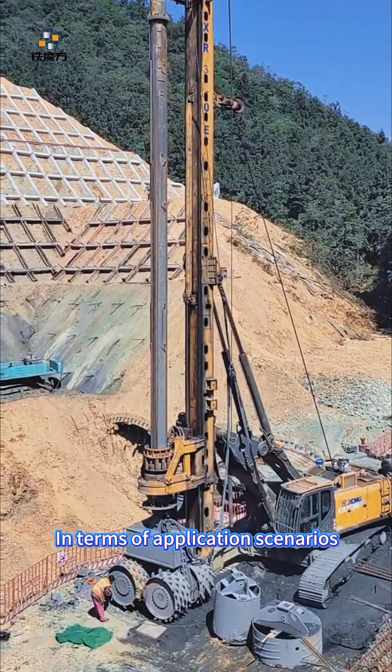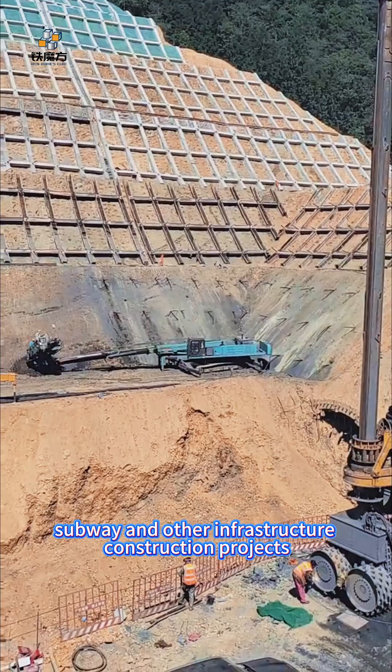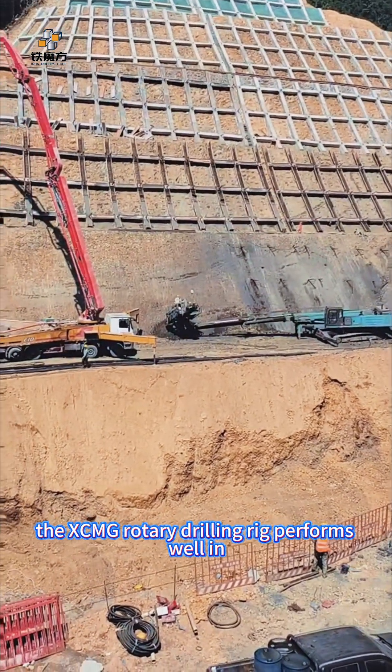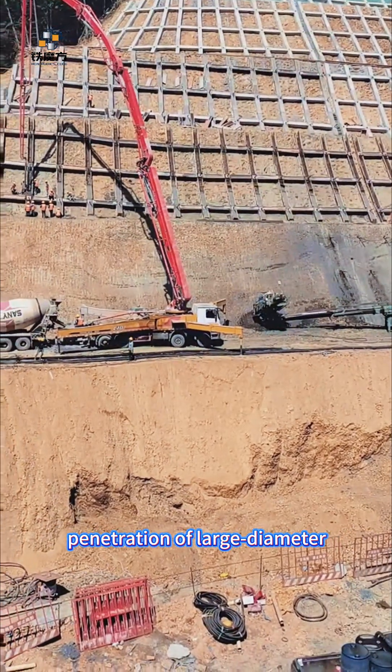In terms of application scenarios, the XCMG Rotary Drilling Rig is widely used in bridges, high-rise buildings, subway and other infrastructure construction projects. In particular, it performs well in projects that require rapid and efficient penetration of large diameter square piles.